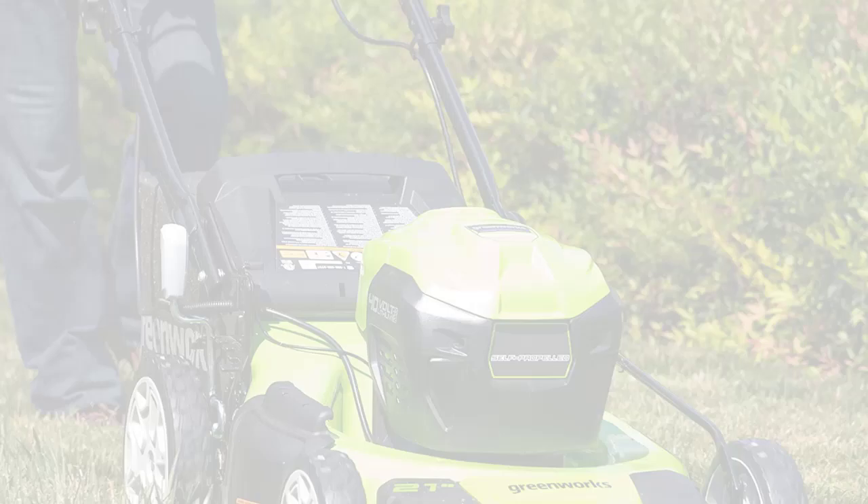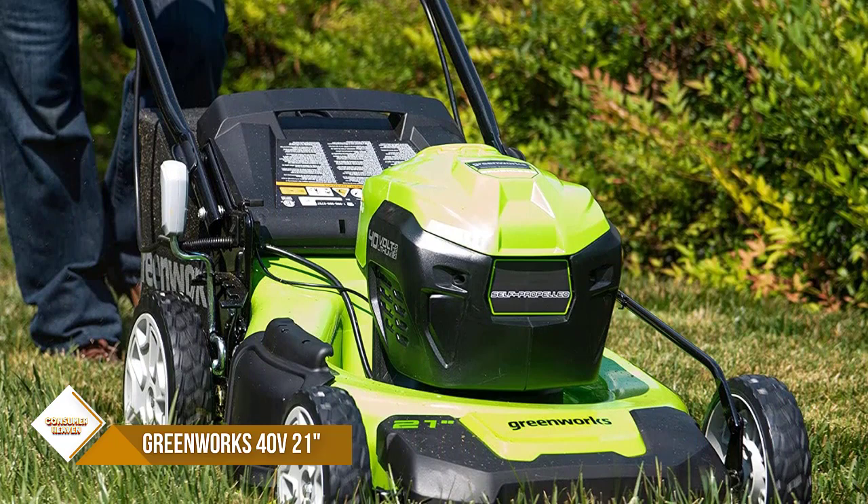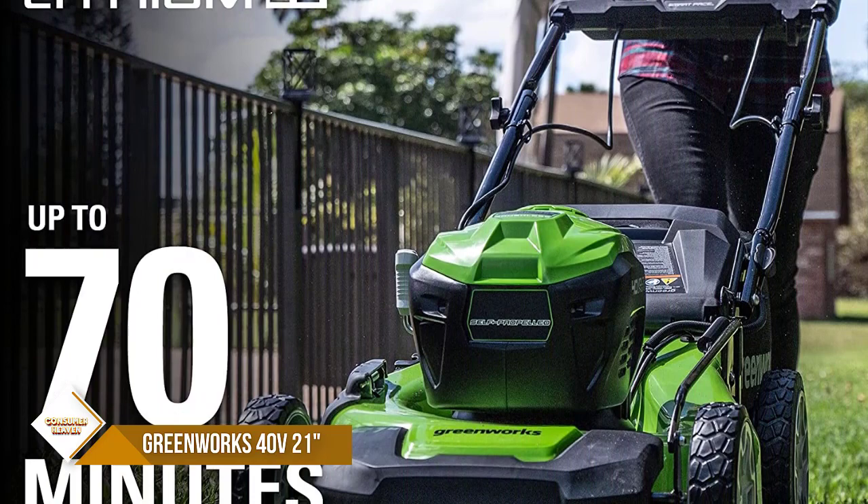Number 4: Greenworks 40V 21-inch Lawn Mower. The 21-inch steel deck allows you to handle large areas of grass quickly and easily. The brushless motor provides more torque, quiet operation, and a longer life. The SmartPace self-propelled system automatically and smoothly adjusts to your walking speed. Dual battery ports with automatic switchover provide longer, uninterrupted runtimes.